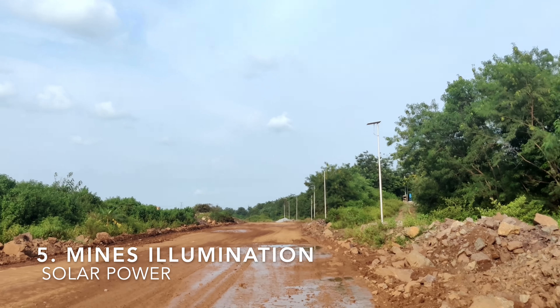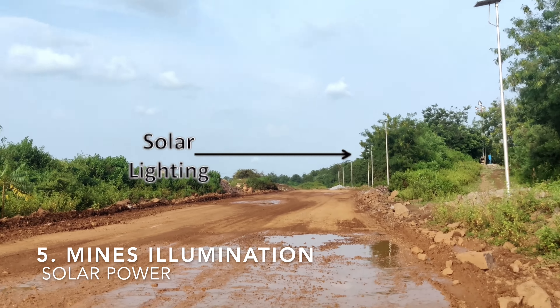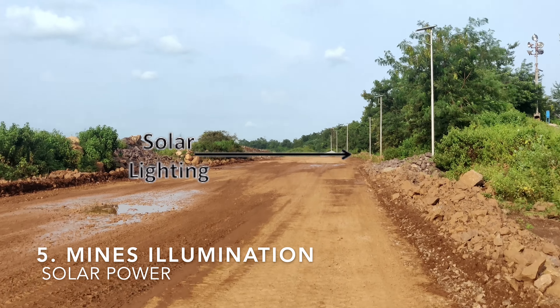We are generating 11,000 units of solar power annually for the illumination of our haul roads during night time for safe operations.